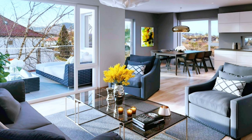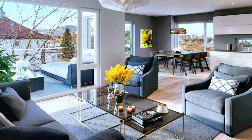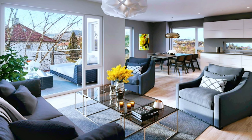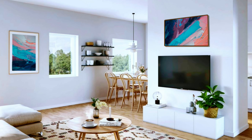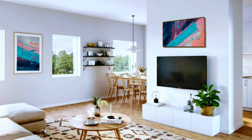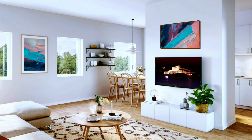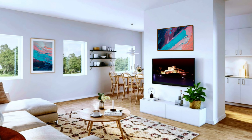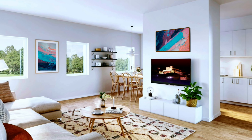A modern apartment in an L-shaped open space — the walls are painted in gray and white. Stylish and comfortable furniture with tastefully chosen decorative accessories. The large opening to the balcony allows us to see the beautiful outdoor furniture.